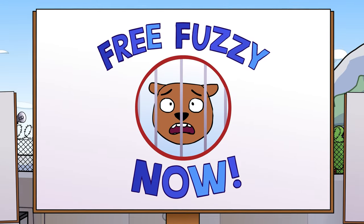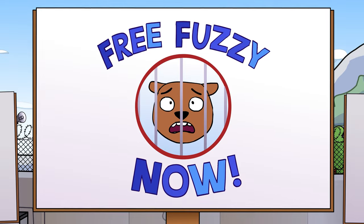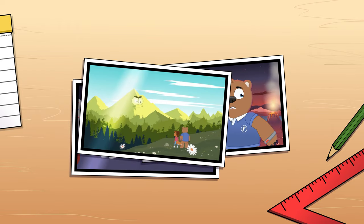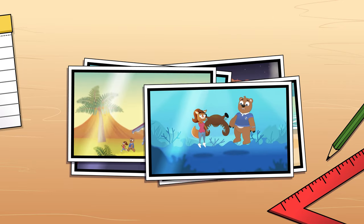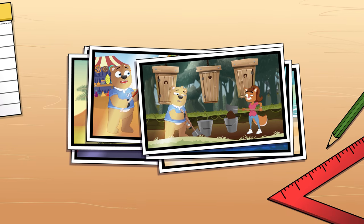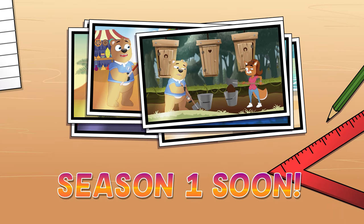How would you escape from prison? Why not leave poor Fuzzy some tips in the comments section below? And if you miss Fuzzy and Nuts and are excited for more adventures, then stay tuned as we bring you the first official season of Fuzzy and Nuts soon, filled with brand new adventures as Fuzzy and Nuts lead us on an adventure through time.